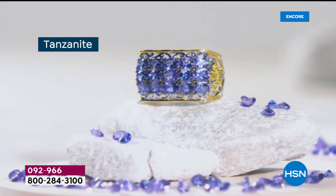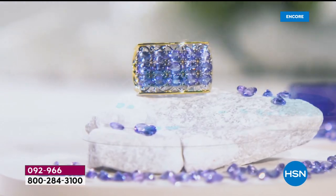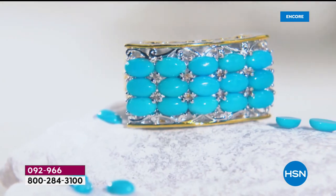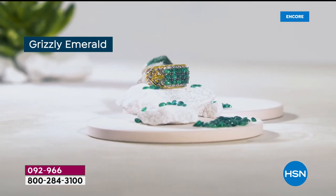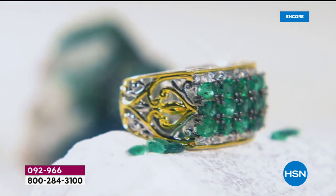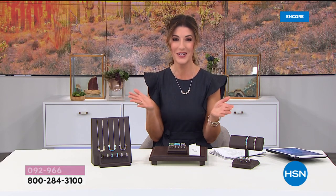A thousand of you already said yes to today's special. The beautiful, precious, semi-precious, and exotic stones by Gems by Michael Valetutti — everything from gorgeous tanzanite, sleeping beauty turquoise with that dreamy robin's egg blue, to the premiere debut of Grizzly Emerald here at HSN. You're seeing stones for the very first time — that's what our Tucson event is all about.